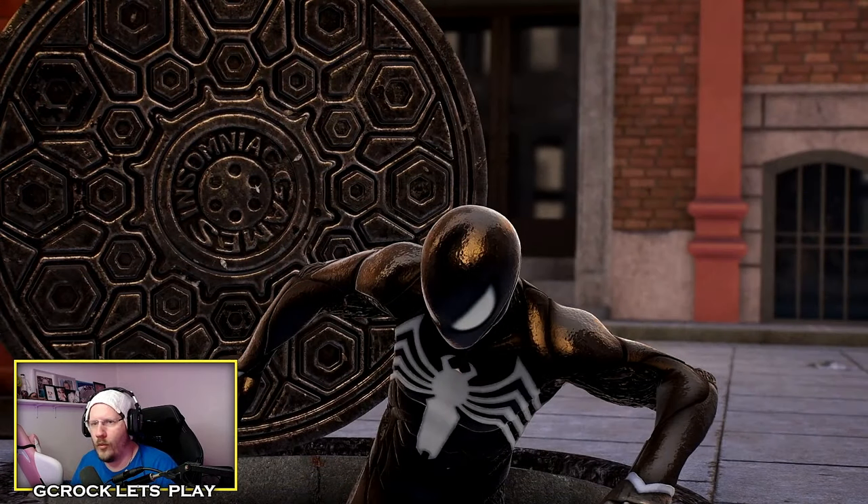If you pause the frame on that sewer cover, you'll notice the words 'Insomniac Games.'